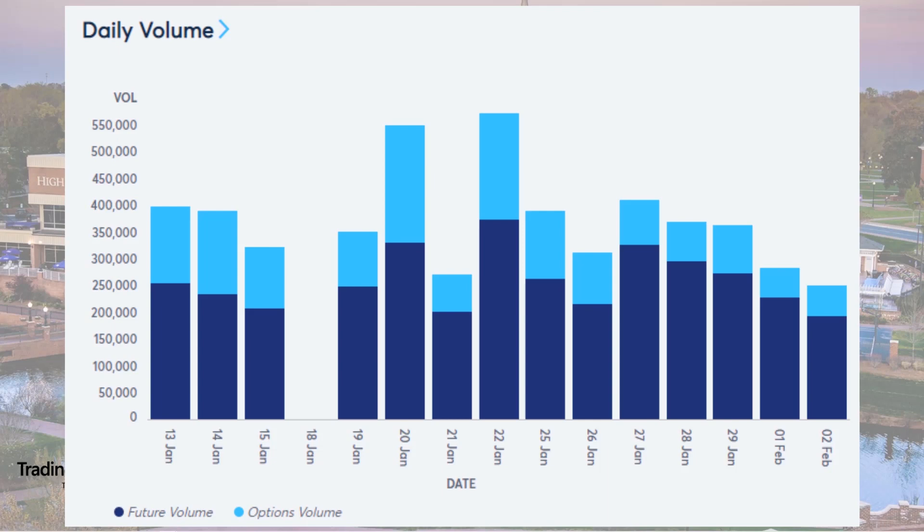Soybeans are versatile commodity products that are not only widely used as food products, but are also used in industrial applications like biodiesel, textiles, polyesters, etc. The top three world's biggest soybean producers — Brazil, the United States, and Argentina — account for over 80% of the world's total soybean production. When trading soybeans, you have to keep in mind that prices can be severely impacted by the effects of climate change, economic trends, and political developments on the American continent.